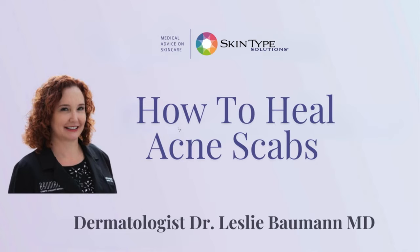Hi, I'm Dr. Leslie Bauman. Today, we're going to be talking about how to heal acne scabs.